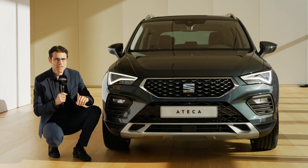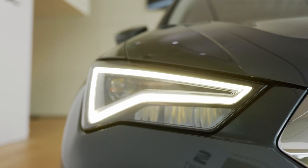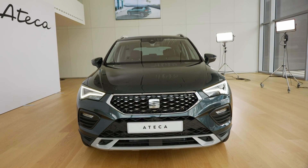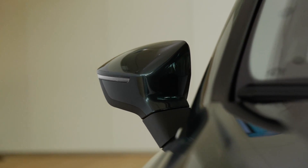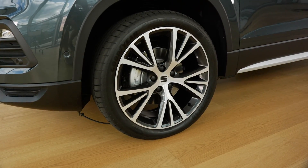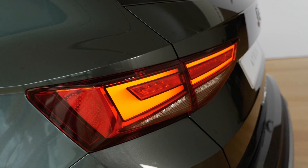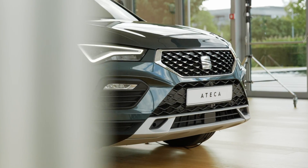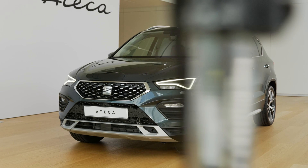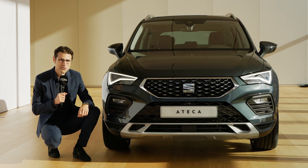Join us for a review of the new SEAT Ateca facelift. Please subscribe if you haven't done so already, and thank you so much to all long-term subscribers.